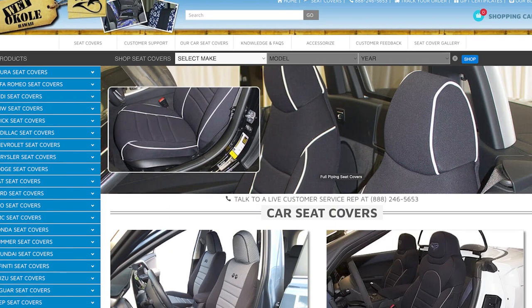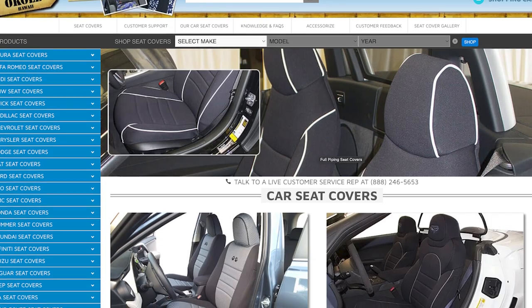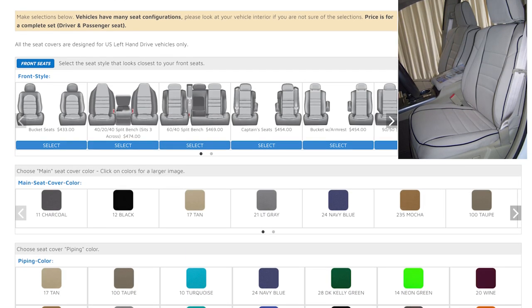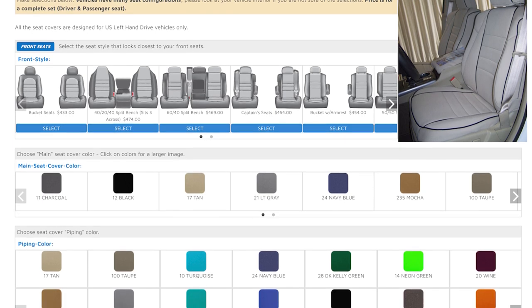Next up is Wetacoli. These guys are based in Costa Mesa, California, and like the name suggests, they make 100% waterproof seat covers. So if you're taking the kids to a pool, you really love water sports, or you just live in an area with a lot of snow in the winter, these Wetacoli seat covers are going to be a great option for you.